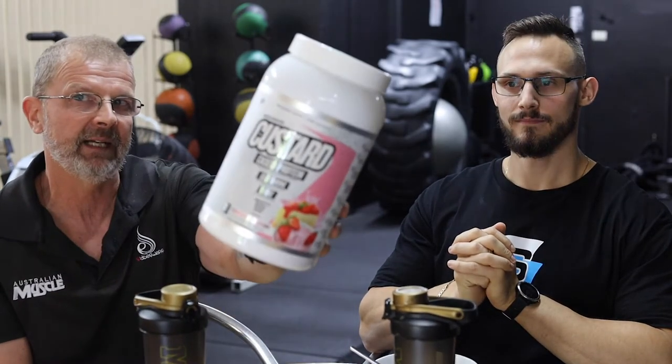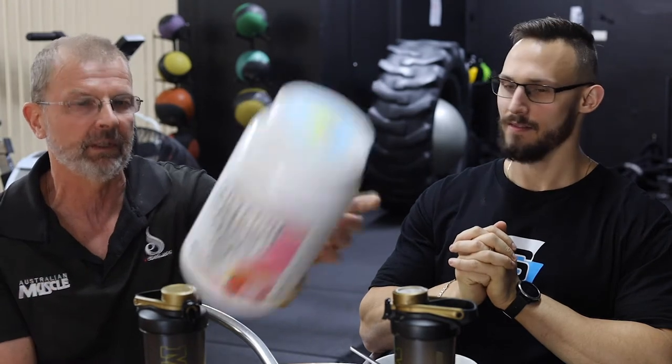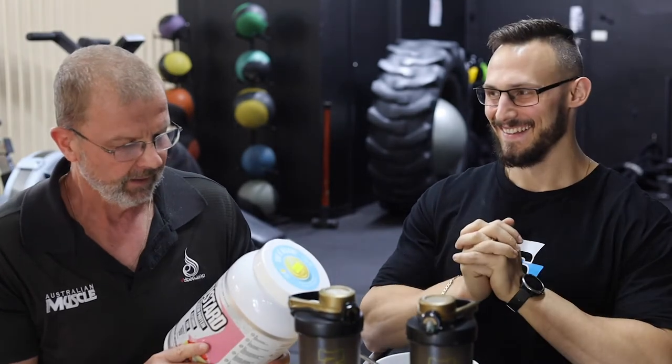We are reviewing today Muscle Nation Casein Custard, which we just got in stock. This is meant to be the best-selling, best-tasting custard online. We've been getting a lot of demand for it, so we got it in.